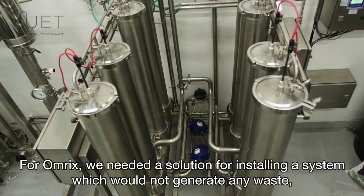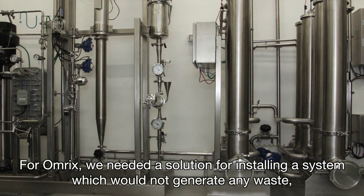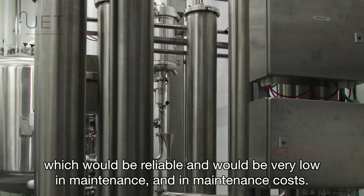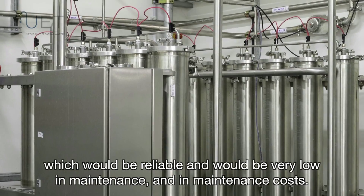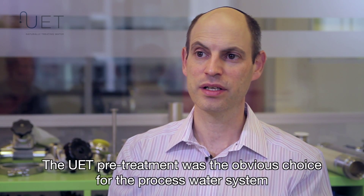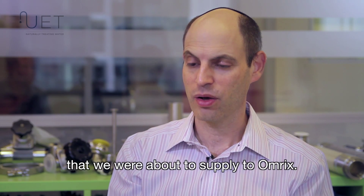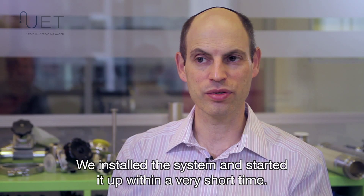For OMRIX, we needed a solution for installing a system which would not generate any waste, which would be reliable, and very low in maintenance and maintenance costs. The UAT pretreatment was the obvious choice for the process water system we were about to supply to OMRIX. We installed the system and started it up within a very short time.